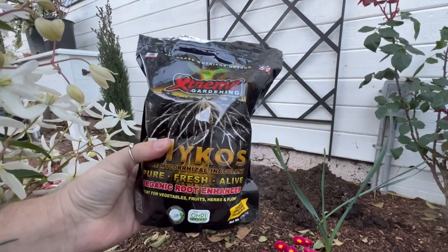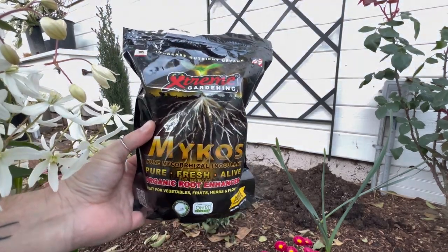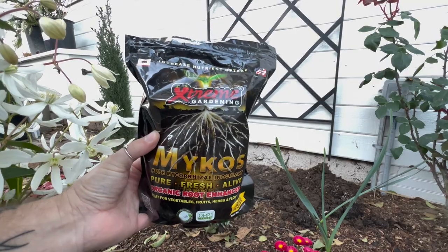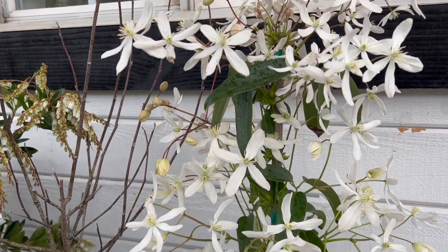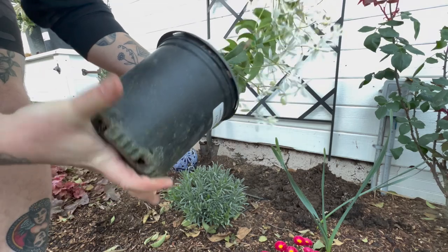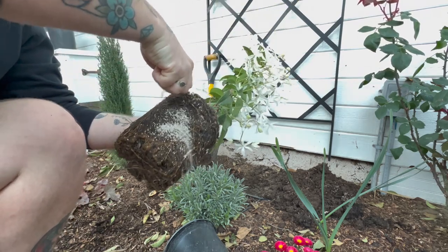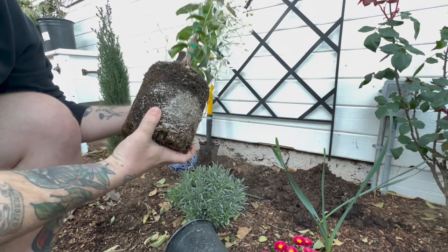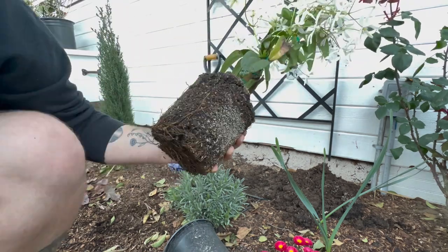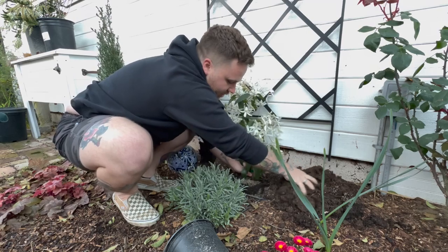I'm using Plant Tone and also Extreme Gardening Mycos — pure mycorrhizae fungi. I'm rubbing it directly on the roots. The Plant Tone has mycorrhizae fungi in it, but it doesn't work unless it comes in direct contact with the roots. What it does is put little holes in the roots that stimulate new root production, making the plant grow really fast. I'm using this especially because I kill every single clematis I've ever put in the ground.